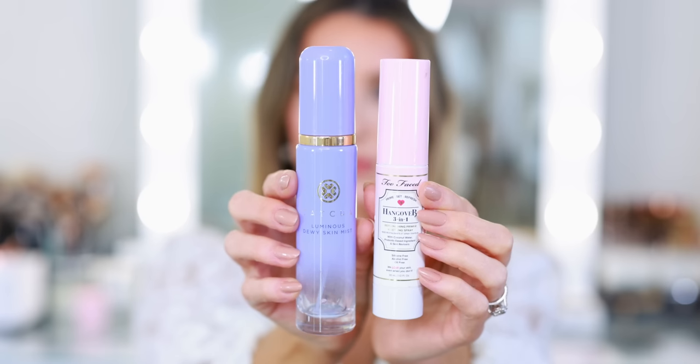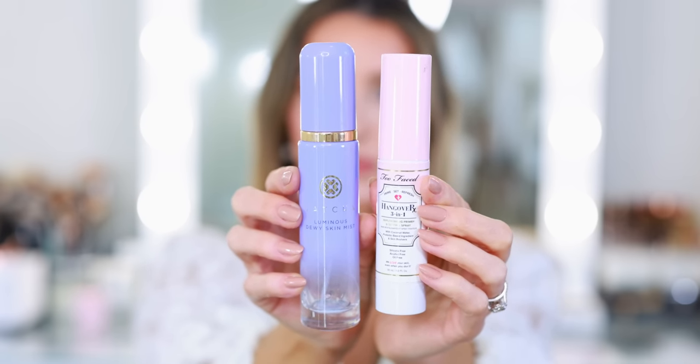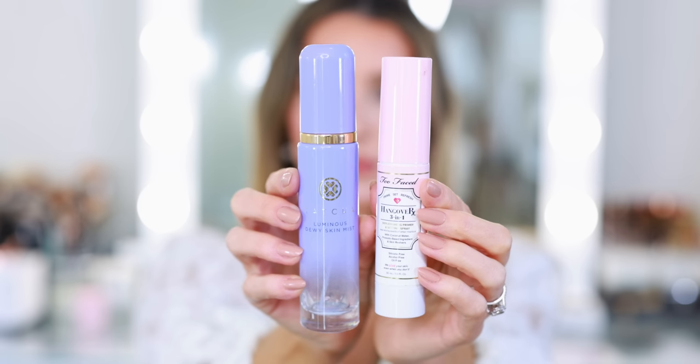Before we move on to eyes and lips, I was also able to finish two setting sprays — the Tatcha Luminous Dewy Skin Mist and the Too Faced Hangover RX 3-in-1 Spray. The Too Faced was a little travel size I picked up on a whim at Sephora; the Tatcha was sent to me complimentary. I really liked both. Can I say there's a huge noticeable difference between the two? Honestly, not really. I would replace them in the future. Right now I have a drawer filled with setting sprays, so I'll go through those first. 10 out of 10.